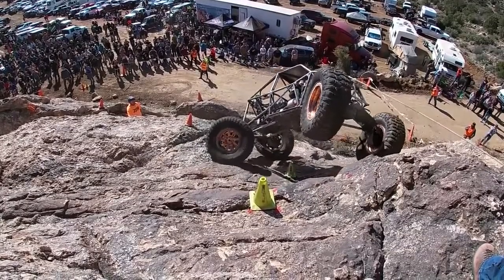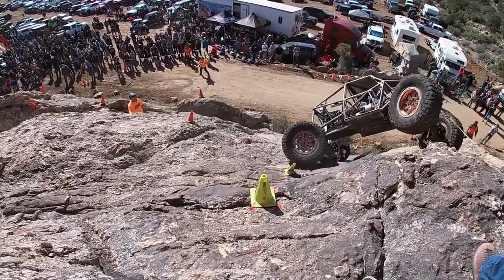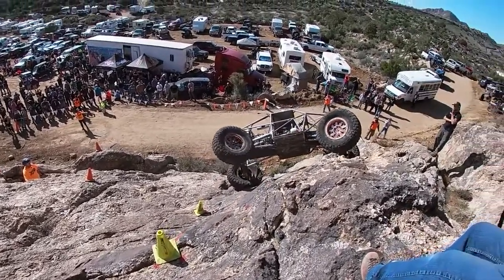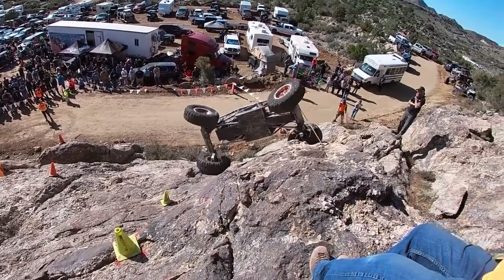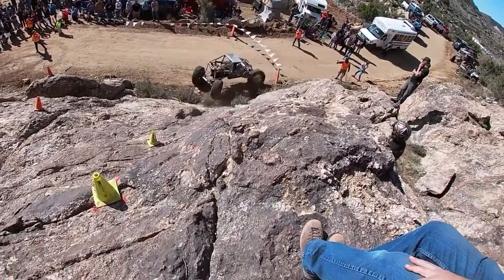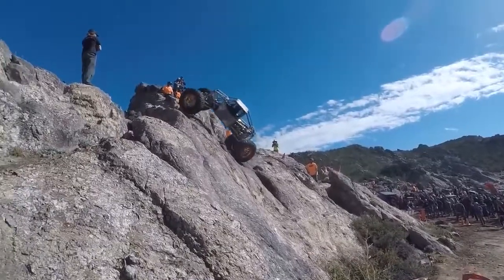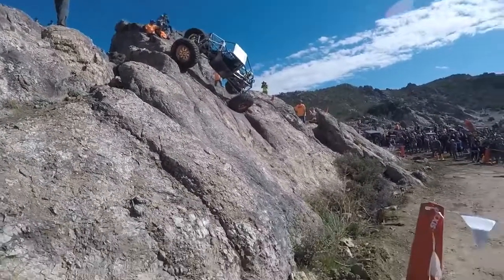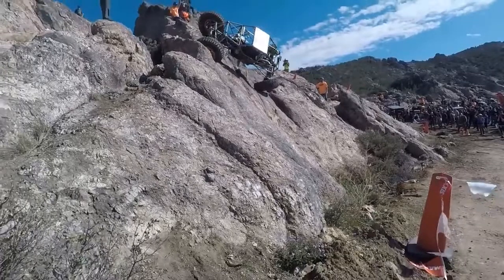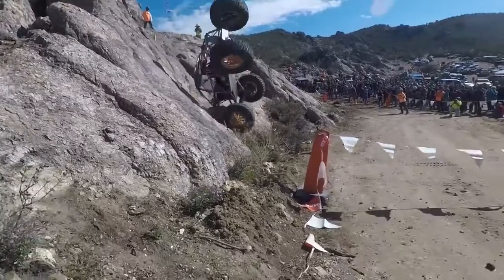Coming in at number 1 — Cody Wagner. This is literally the Michael Jordan three-point shot of rock crawling. When he was at the top of the cones, he had 30 seconds on the clock. He had to make a split decision to launch it, roll it, and hope to hell he landed on all fours — which he does. And then once he lands on all fours, without hesitation, he backs up, lines up, full throttles it to the finish line, and makes it with only 2 seconds left. This is number 1 for a reason and my favorite rollover we filmed, favorite one to watch.